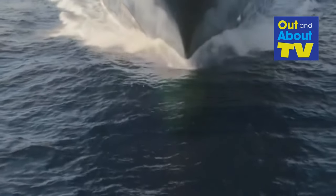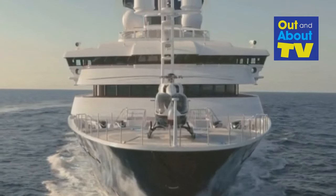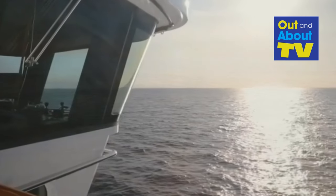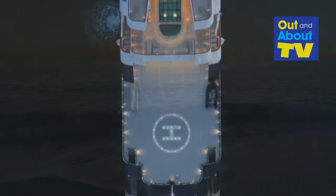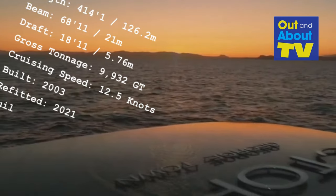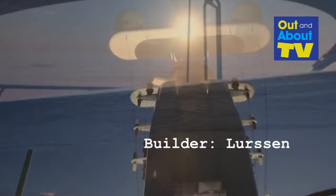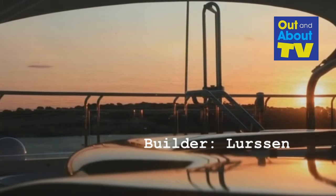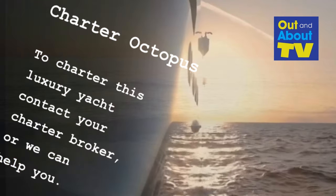Octopus, built in 2003 and recently refitted in 2021, is the largest explorer yacht in the world. This maritime marvel is a creation of the renowned shipyard Lurson. She is a true masterpiece — she is available for charter, and this video offers a glimpse into her remarkable features.